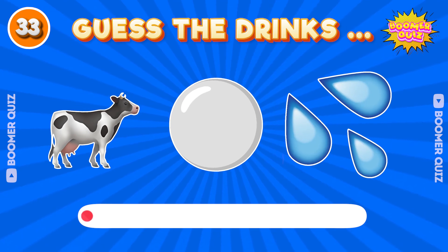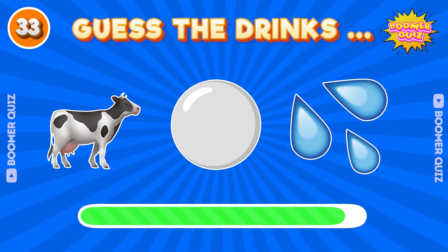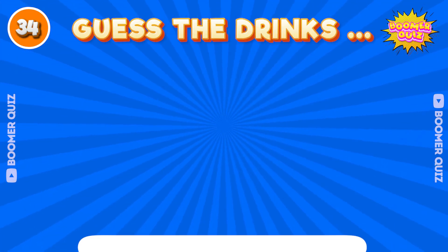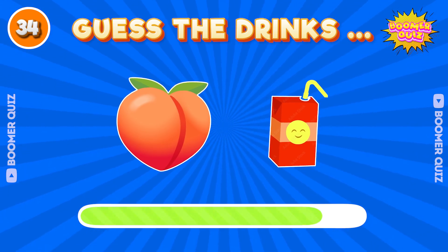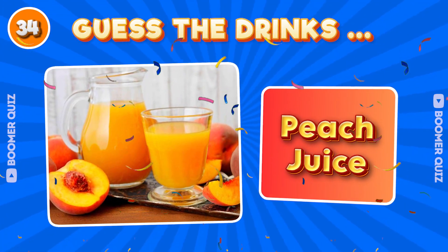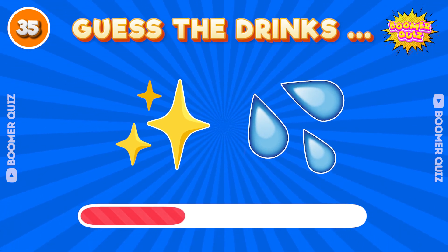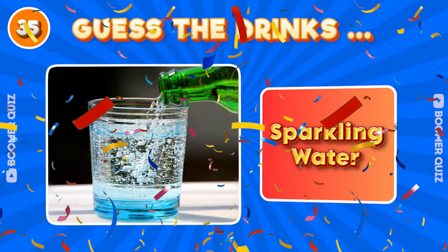Number 33. Guess the drink name? Milk. Number 34. Guess the drink name? Peach juice. Number 35. Guess the drink name? Sparkling water.